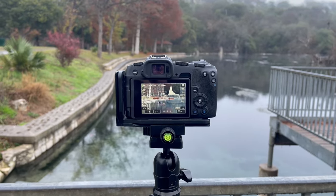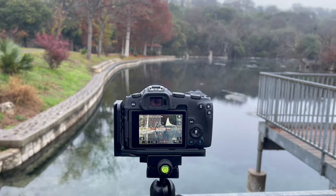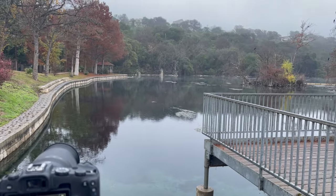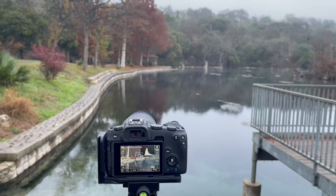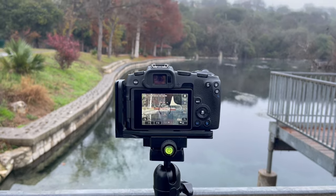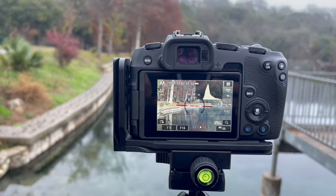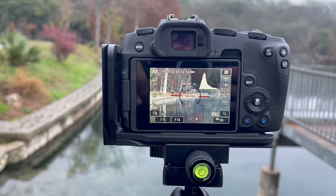Good morning everybody, this is Rob. It's December 22nd. We did have some fog out here but as you can see it's kind of lifted — a little bit of remnants. I was late to the show but this still looks like it'll be a decent picture anyway. I'm at 1/16th of a second, f16, ISO 100.